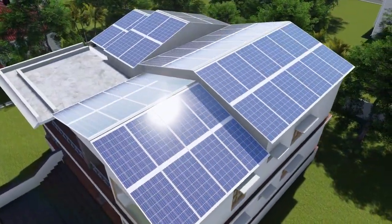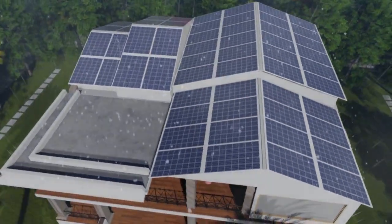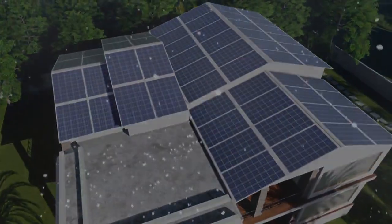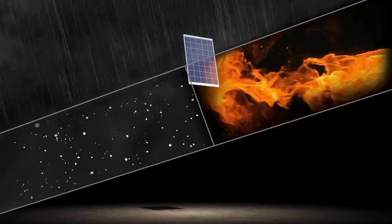Through harsh sunlight, which it loves, rain, sleet and hail — Atom is completely weather and fire resistant.